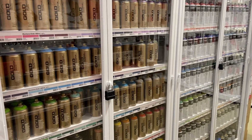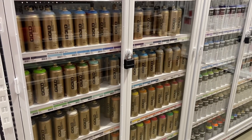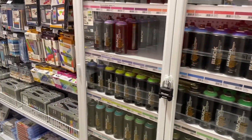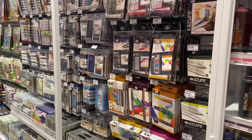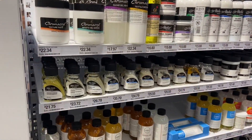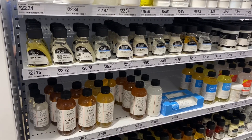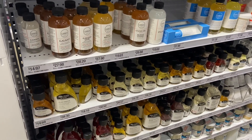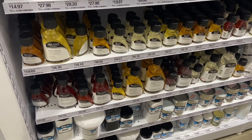In the next aisle they have more paint — this is all the spray paints. Look at all the cupboards that are there; of course they're all locked up for safety. Then we move into the drawing section: all the pens, chalks, pencils, all that stuff.